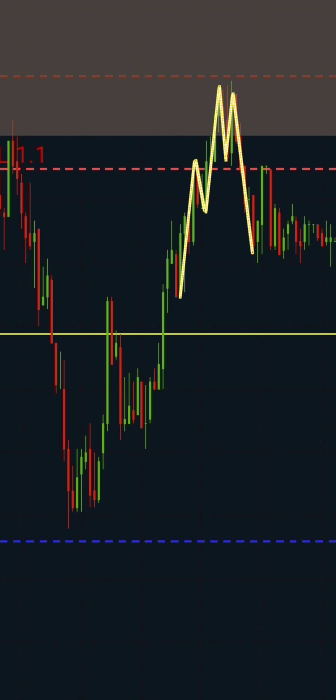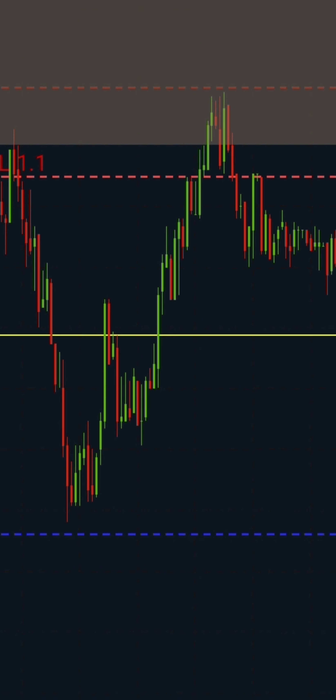Immediately this happened, I placed a pending order for mitigation on the mini supply that breaks the 2-minute structure low. Within a short period, price pulled back to trigger it and I sat patiently for price to do its thing.